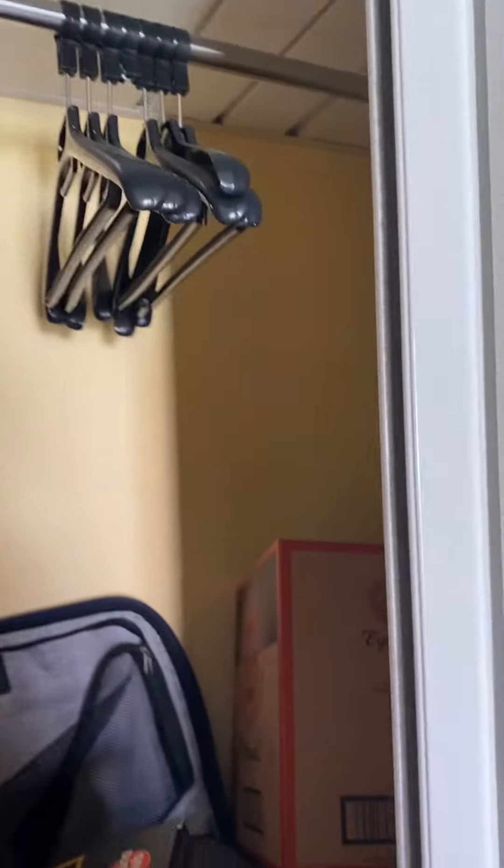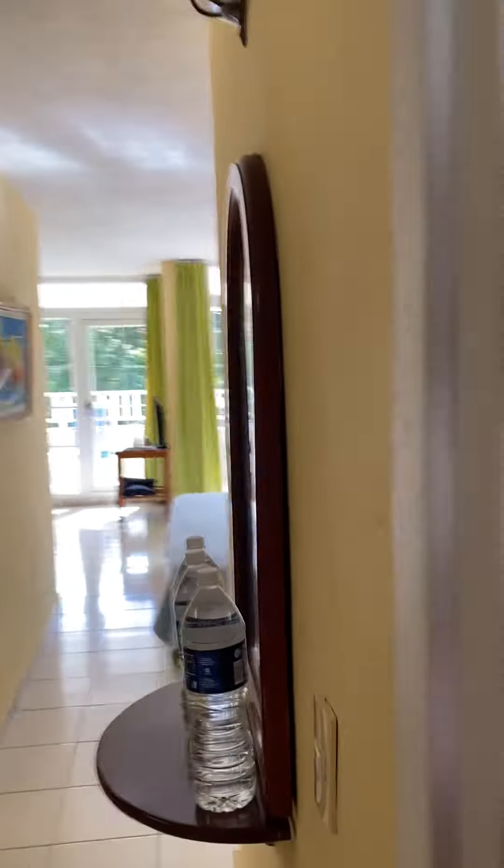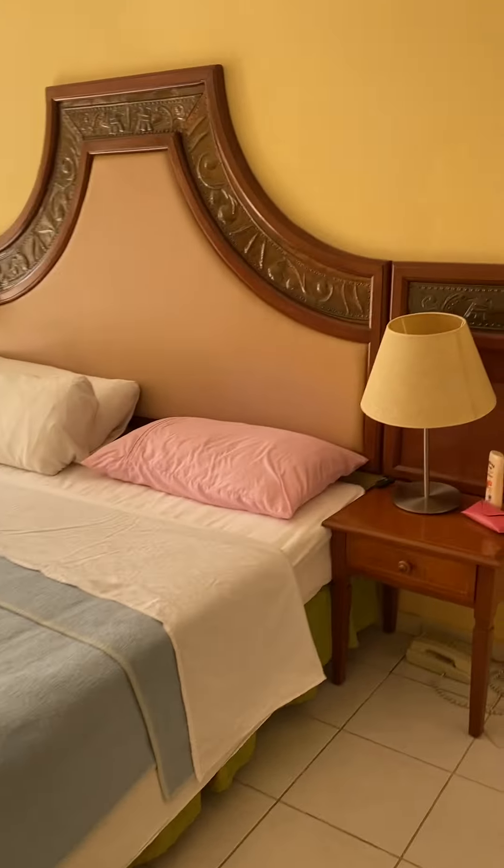We do have a closet in here — we already have junk in here, so unfortunately all you're going to see is that, but there's a full closet there. There's an air conditioning unit in this room, as there is in the bedroom as well.